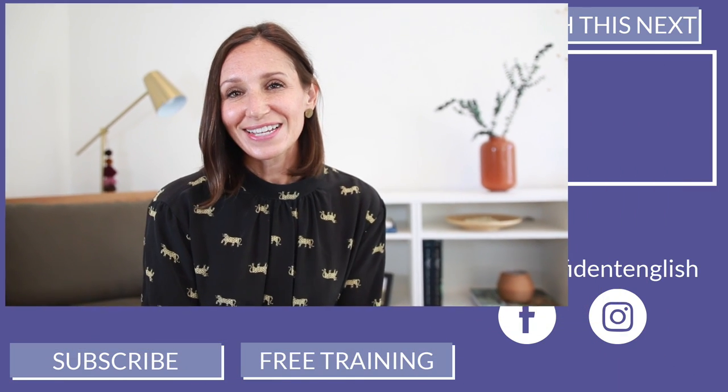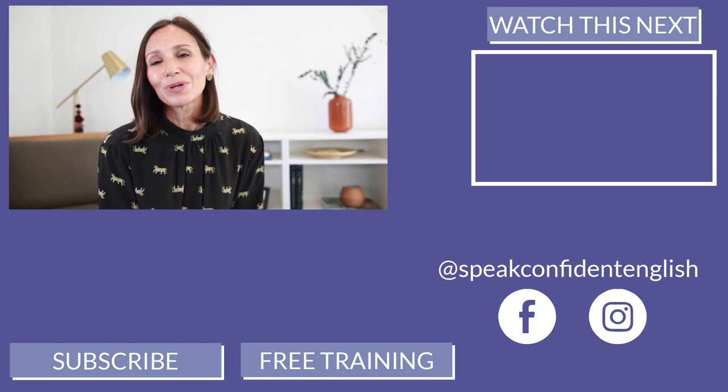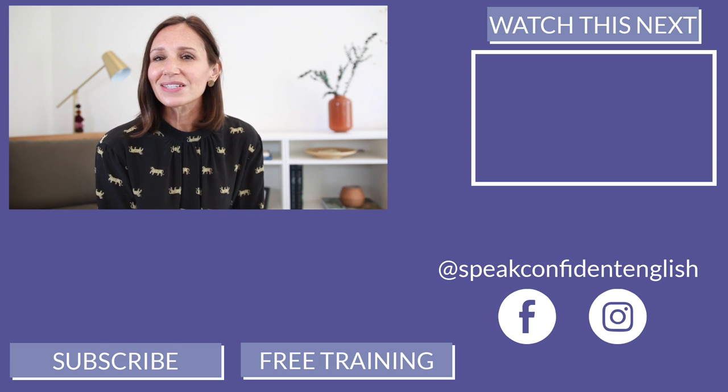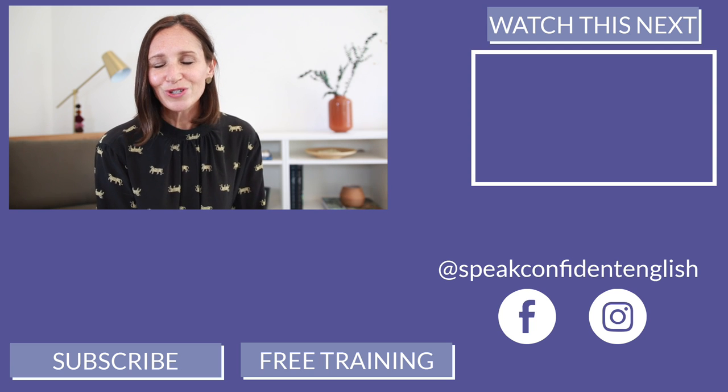If you found today's lesson helpful, I would love to know — drop a comment below or give this lesson a thumbs up on YouTube. Don't forget to subscribe so you always get my Confident English lessons. Thank you so much for joining me, and I look forward to seeing you next time.